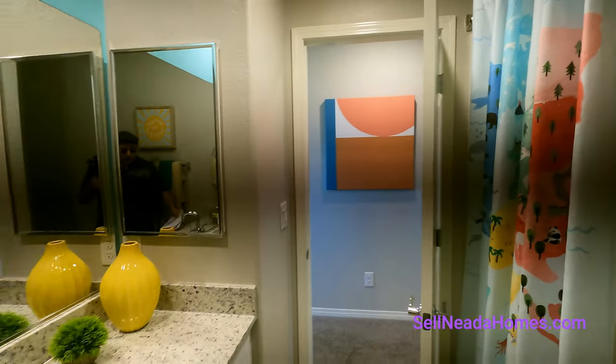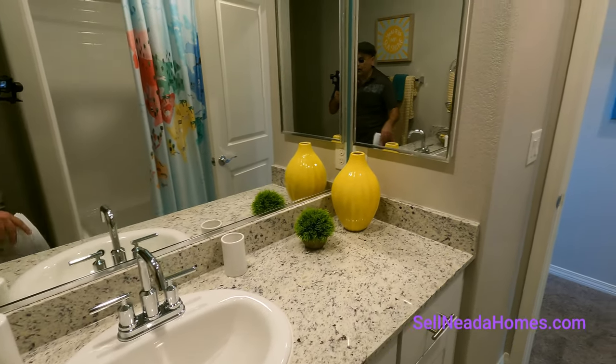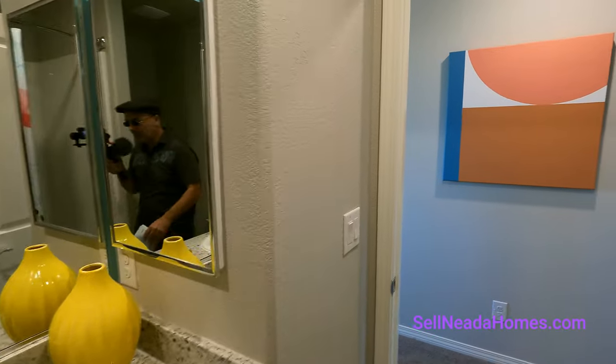Here's the upstairs bathroom — it has a toilet and a bathtub. There's a single vanity with Moen hardware, granite countertop, an overmount sink, and a medicine cabinet.